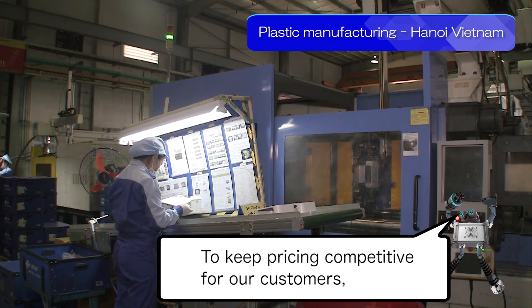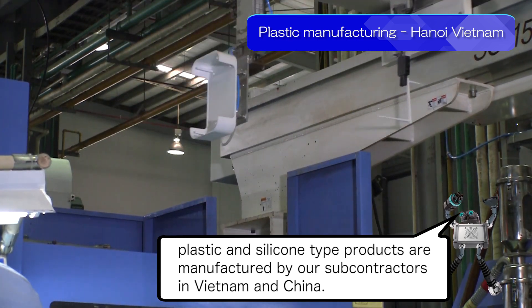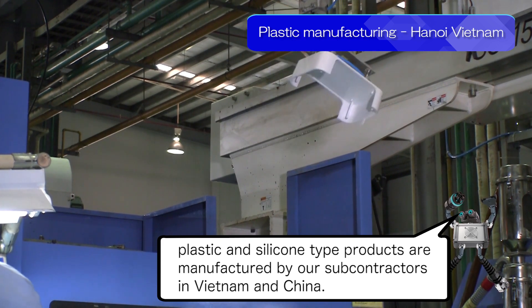To keep pricing competitive for our customers, plastic and silicone type products are manufactured by our subcontractors in Vietnam and China.